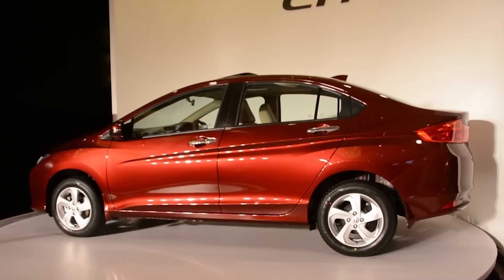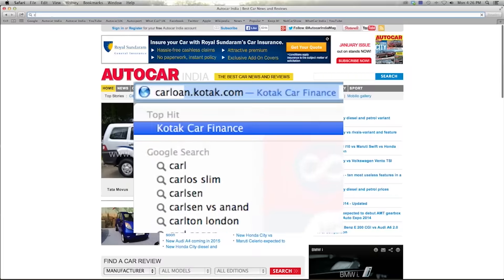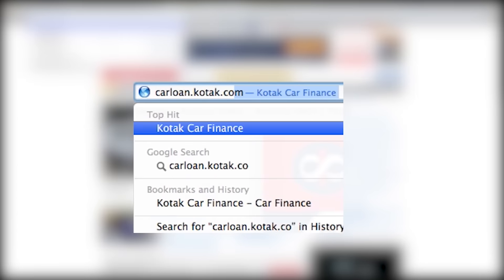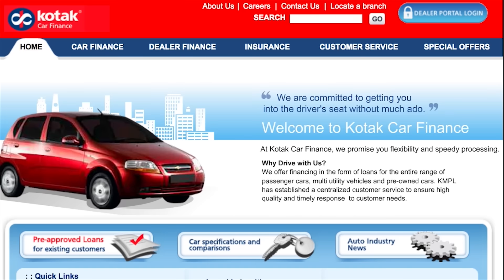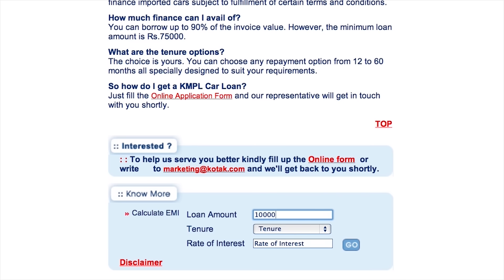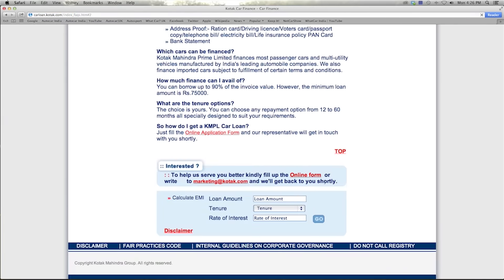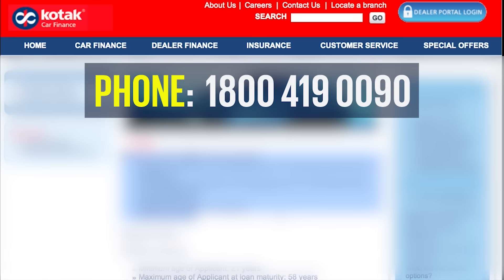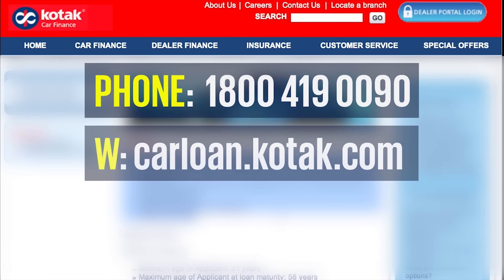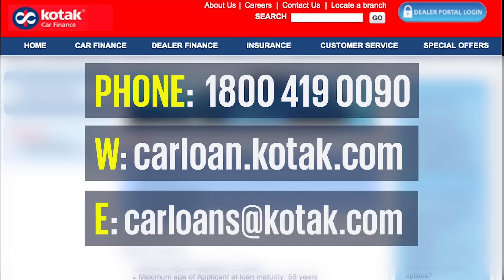Narrowed down on your dream car? Before you buy, head to carloan.kotac.com and check out a wide range of new, used, and refinanced car loans. It's hassle-free. In fact, your loan could be approved in just two days, and if it's a customized scheme you're looking for, they have you covered. Call 1-800-419-0090, visit carloan.kotac.com, or email carloans at www.kotac.com.